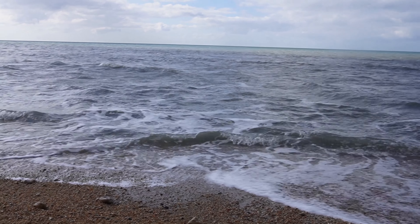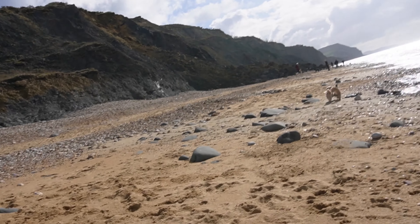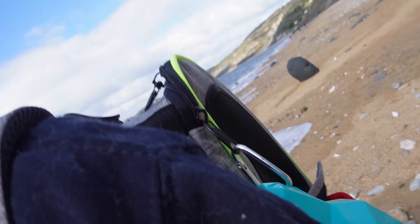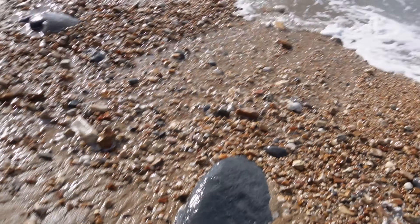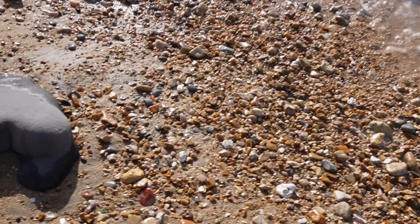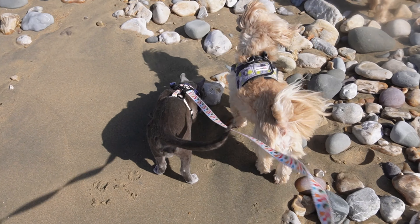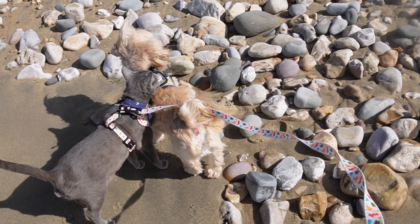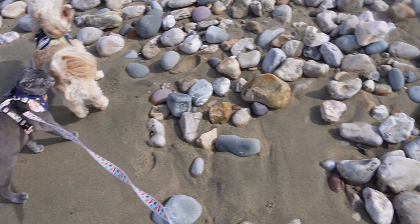We headed to a nearby bay known for fossils, and of course we had to bring cousin Dylan and Doogle. Ebby stayed in his bag at first — I think it was a little windy for him — and we walked along the shore looking for any fossils we could spot. After a while Ebby fancied joining the dogs exploring, and he quickly became confident exploring the beach. Ebby loves being out with his cousins.